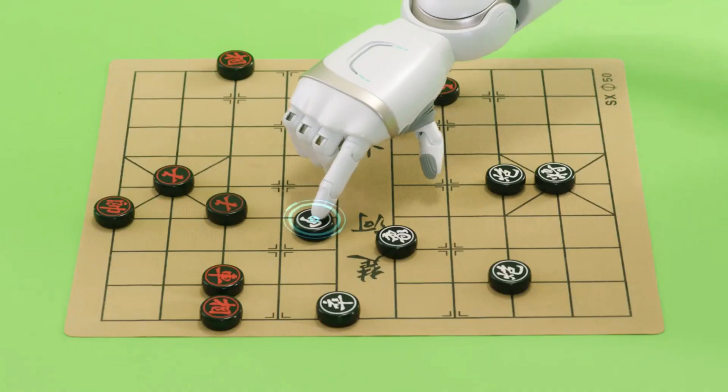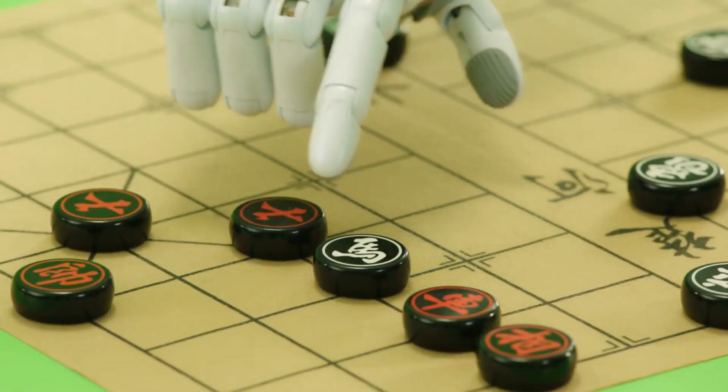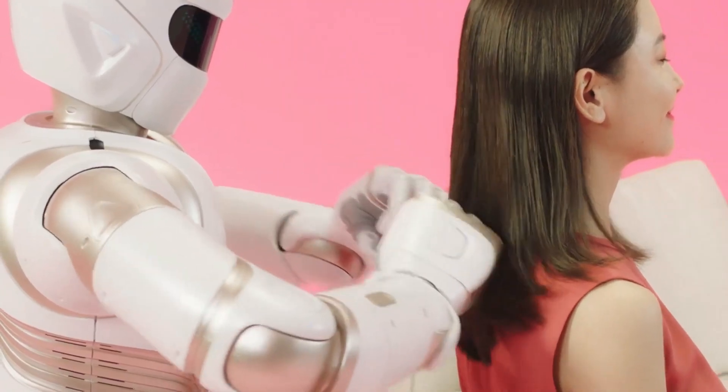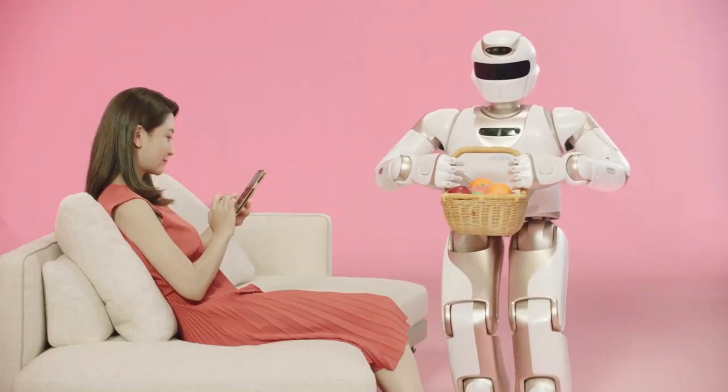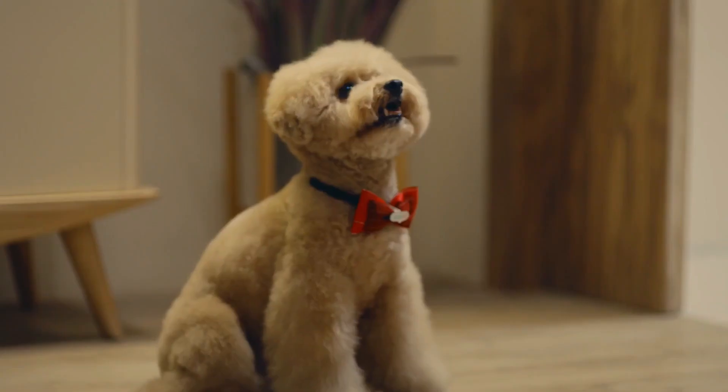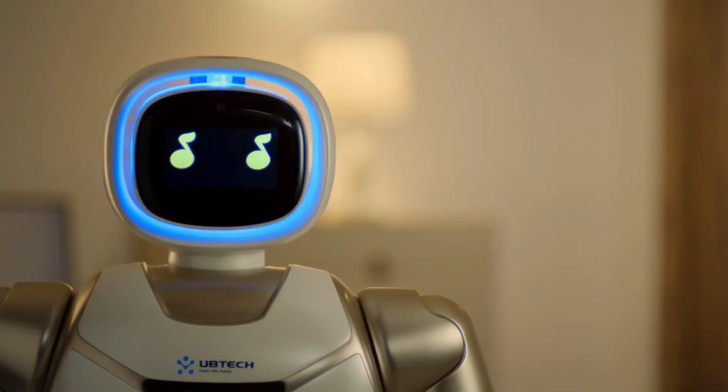The Walker can identify family members who are close by thanks to a facial recognition system. It is a multi-purpose system that can play music, operate lights and appliances, manage a smart house, and much more. In addition, it welcomes visitors, opens the door, and hangs their outerwear. A revolutionary advancement in robotics, the Walker promises a bright future for where we all live side by side with robots.